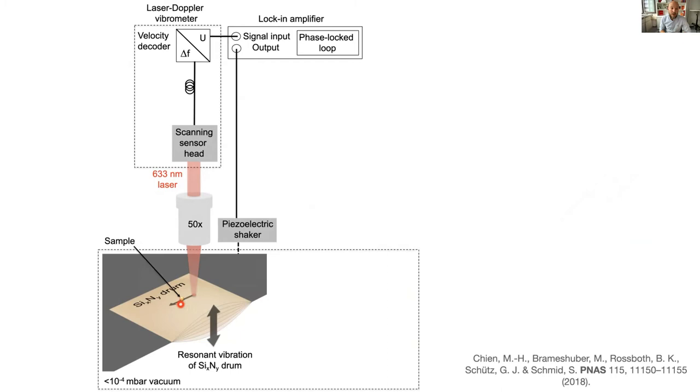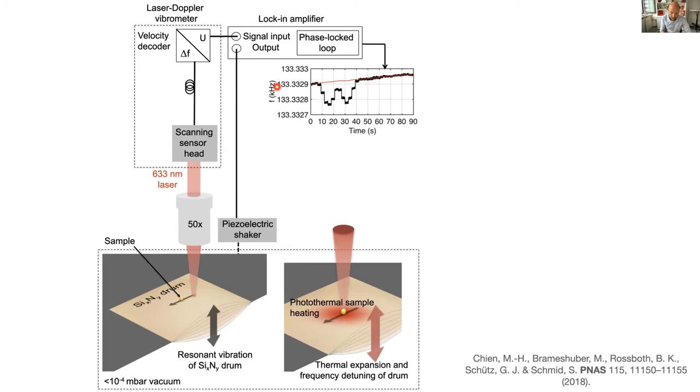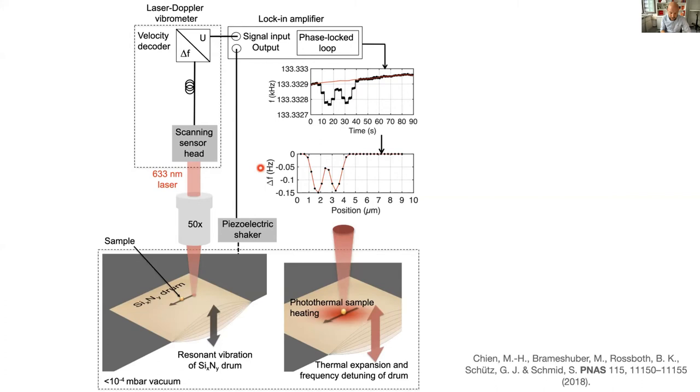We placed gold nanoparticles on a silicon nitride drum. Using the commercial laser Doppler vibrometer with a fixed laser wavelength of 633 nanometers — which can scan — we scanned across the drum. When the laser hits a particle, the particle heats up and detunes the drum's frequency. The raw data shows frequency versus scan position as a function of time, dwelling about a second per scan point. After integration and background correction, we get a cleaner signal of relative frequency change versus position in micrometers. Stitching all scan lines together gives a beautiful 2D scan of 10-nanometer gold particles.